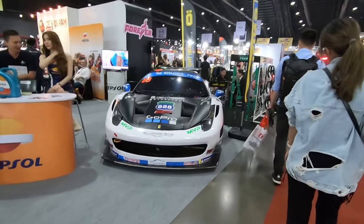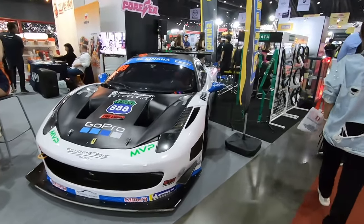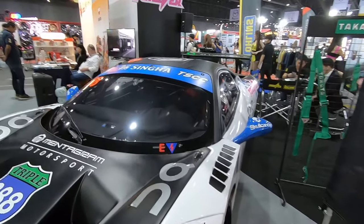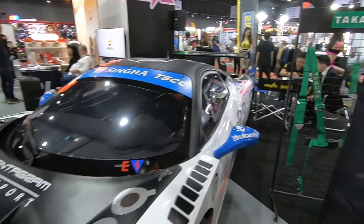Coming to Repsol — it's a Ferrari 458 race car with a full roll cage. Left-hand drive guys, left-hand drive.